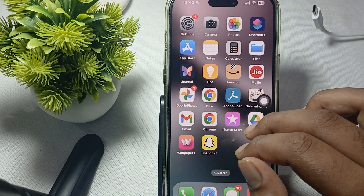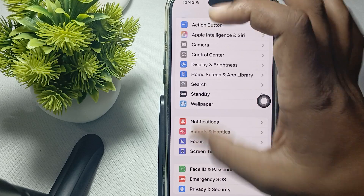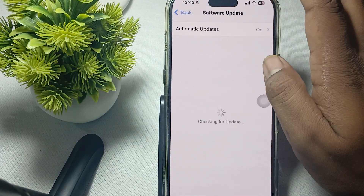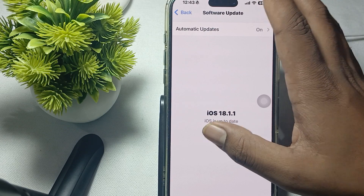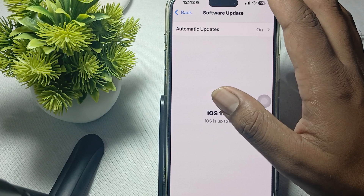Also make sure your phone is always up to date. To check for updates, go to Settings, then in the General section tap on Software Update. Here it will show whether your iOS is up to date with the latest version.